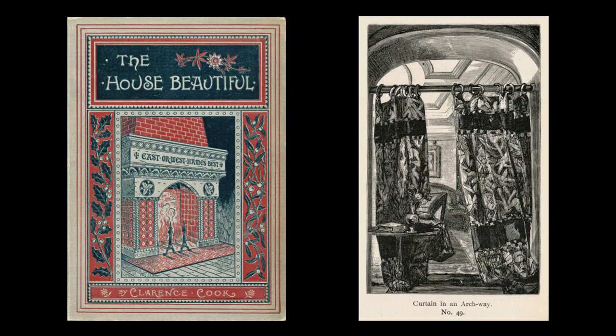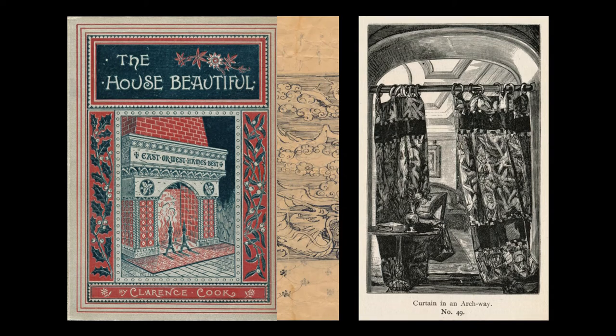Portiers were widely used in the Victorian era, as seen in this example from Clarence Cook's influential book on interior decoration, The House Beautiful. In addition to providing yet another opportunity for pattern and color, the use of portiers was practical as well, as they helped to retain heat in a room and keep out drafts. This was an important consideration at a time when many people heated their homes with fireplaces or stoves.